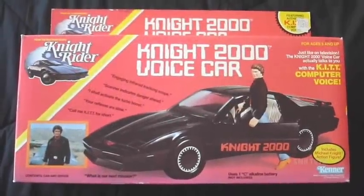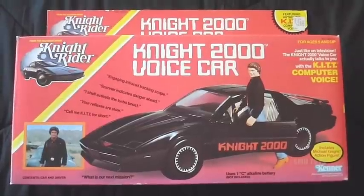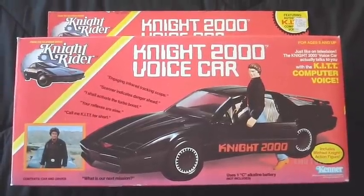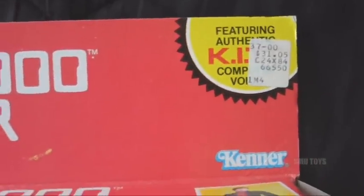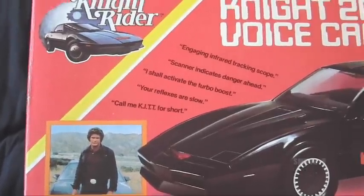Here's another piece from my vintage collection — it's the Kenner Night Rider Night 2000 Voice Car from 1983. Here's a look at the top of the box; as you can see it still has a price tag on there, it was originally $31.05. Here's the front of the box with a picture of David Hasselhoff right there.